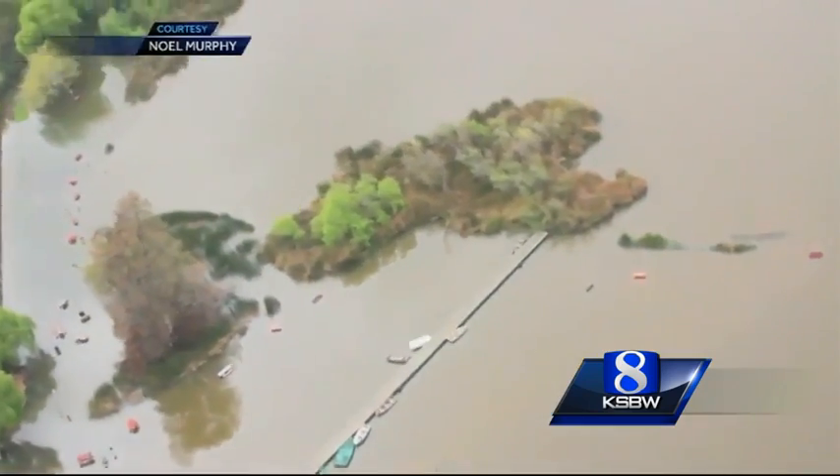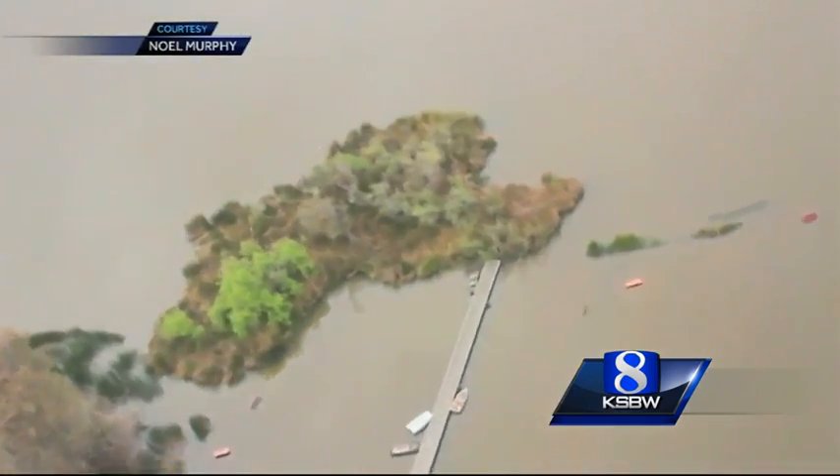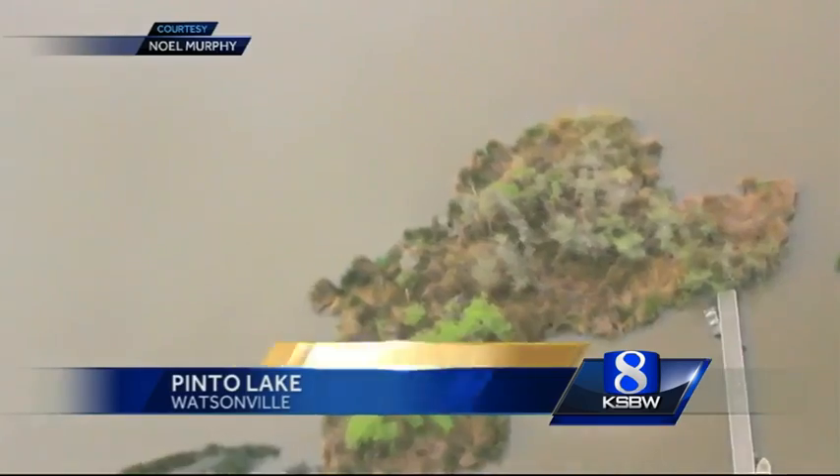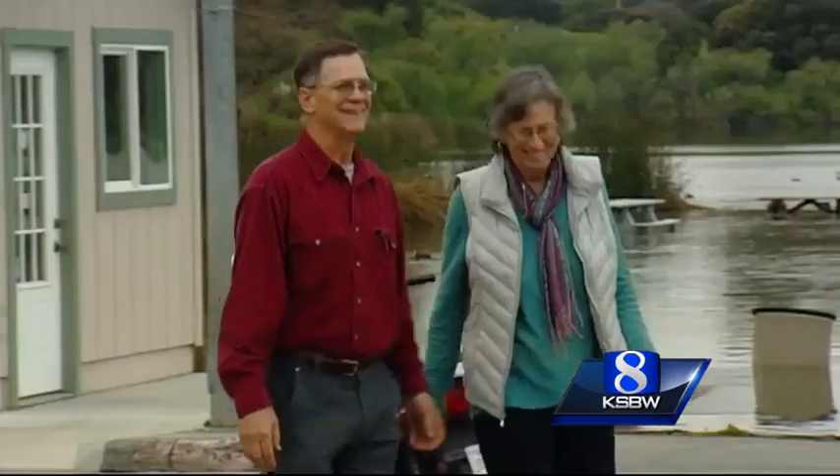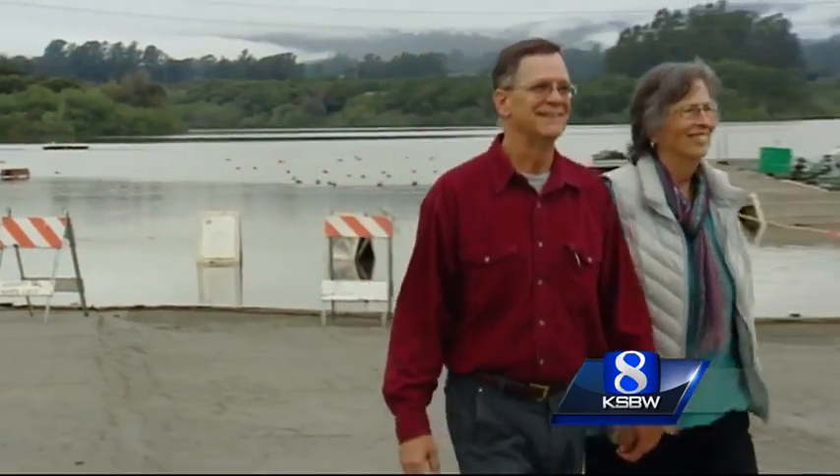And this is what Thomas Prey is talking about — a half-acre floating chunk of land moving around Pinto Lake. A viewer captured this video from a helicopter Wednesday afternoon, right about the time Mike Johnston and Heidi Perlmutter spotted the island floating by their home.